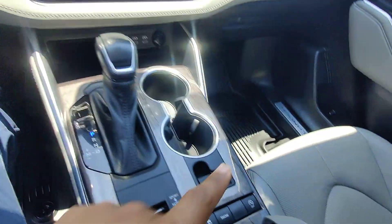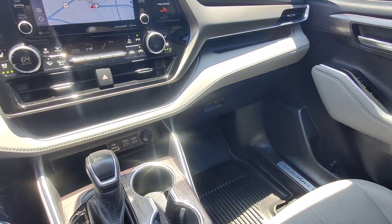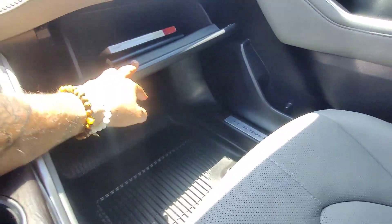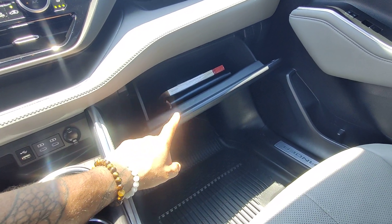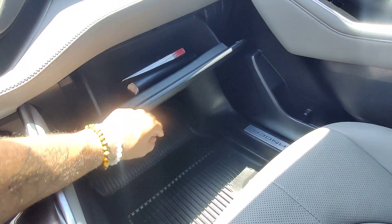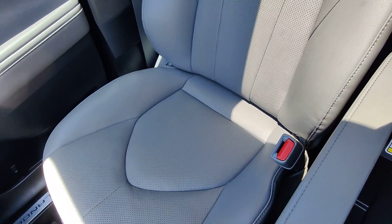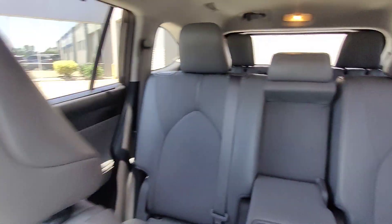Aftermarket hard floor mats in the vehicle — someone paid for those; they did not come with the vehicle originally, so whoever had it really took care of it. We still have the 2022 original manufacturer's warranty and a leather-backed owner's manual inside the glove box. All of the seats are in great condition — no ripping, no tearing, no discoloration, no fraying in the fabric whatsoever.